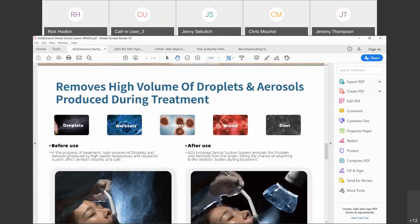What we're going to do is remove the high volume of droplets and aerosol produced during dental treatment. It is a suction unit that you place approximately six inches from the oral cavity when doing any dental procedure — from a hygiene prophy all the way through any major dental surgery that the doctor or oral surgeon may be performing on a patient.